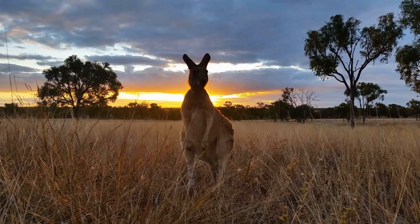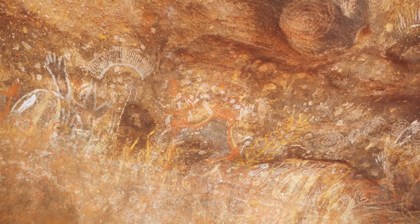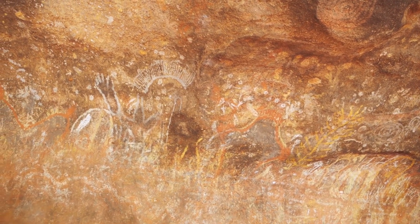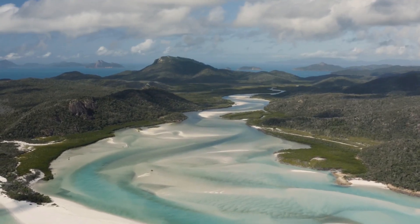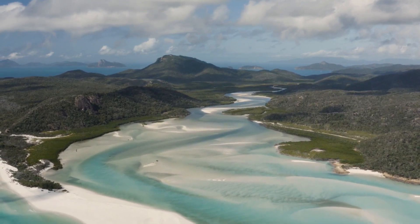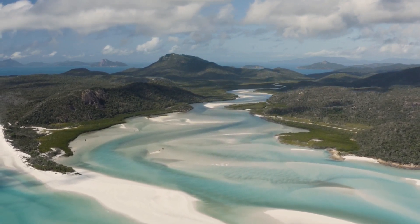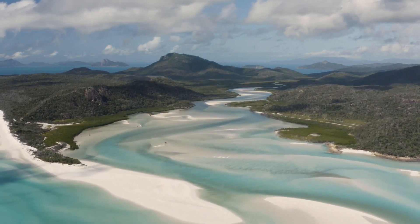The Great Barrier Reef is a destination that offers a wealth of awe-inspiring experiences. Whether you choose to dive into the depths, explore the surface, or take to the skies, this natural wonder will leave an indelible mark on your soul. From vibrant coral gardens to mesmerizing marine life, from sailing adventures to indigenous cultural encounters, the Great Barrier Reef beckons you to explore its treasures and immerse yourself in its beauty. Plan your journey and get ready for an unforgettable adventure that will stay with you long after you've returned to dry land.